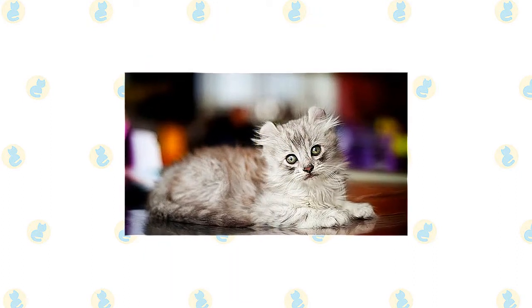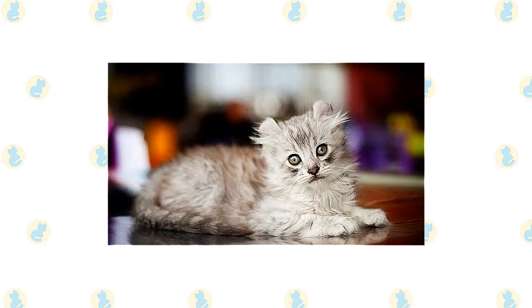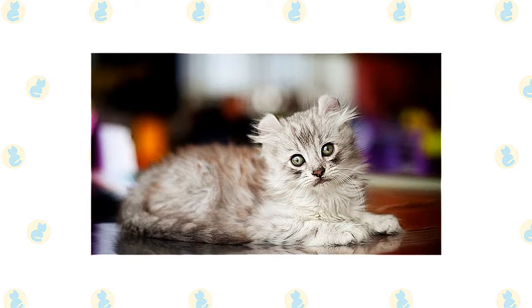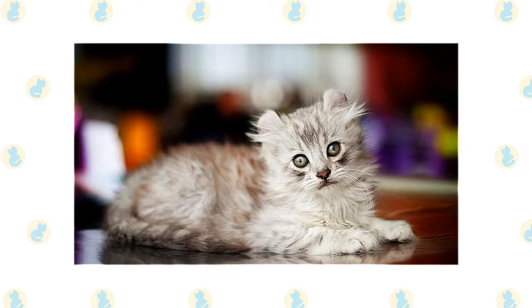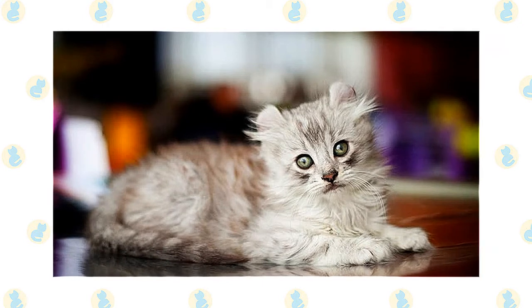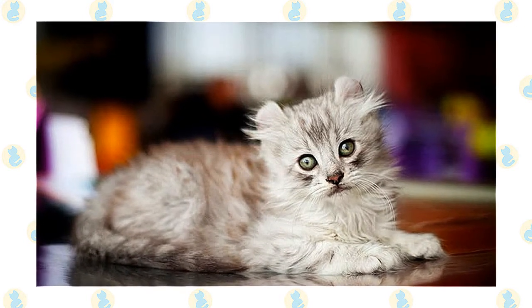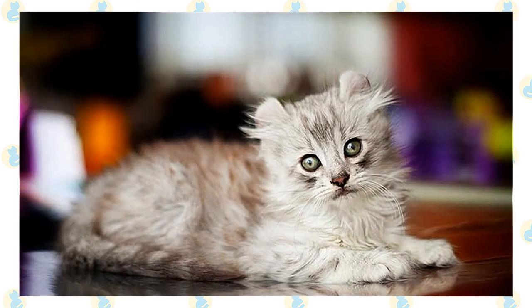American Curls are often called the Peter Pan of the cat world. It is not unusual to see older Curls flying through the house with just as much joy as younger ones — males and females are equally active. The Curl likes to play and can learn to fetch. He's also capable of opening doorknobs, so be careful what you put away in any cabinets within his reach. When he's ready for a break, he will happily settle into a lap. He is alert and adaptable, well suited to any home or family.